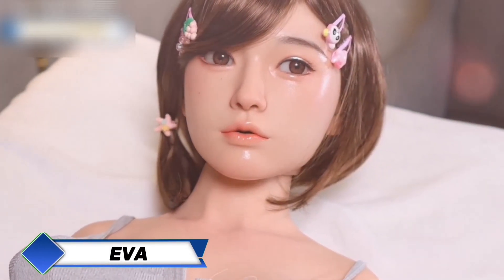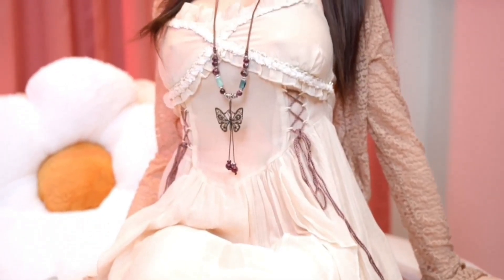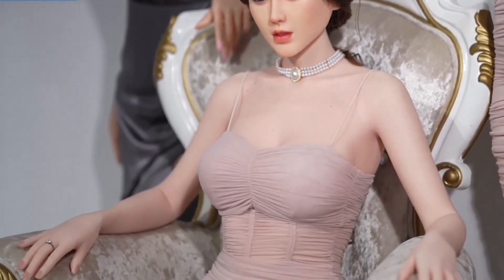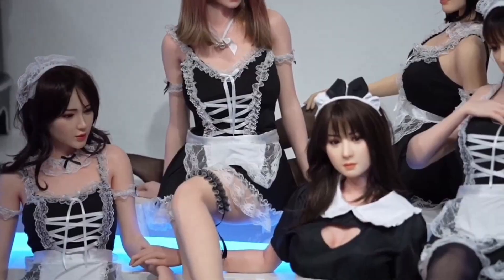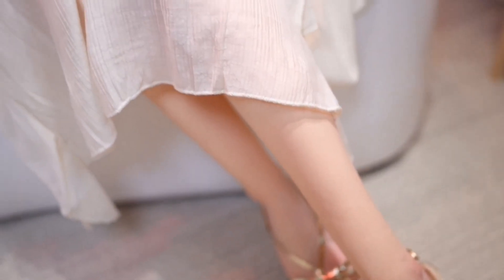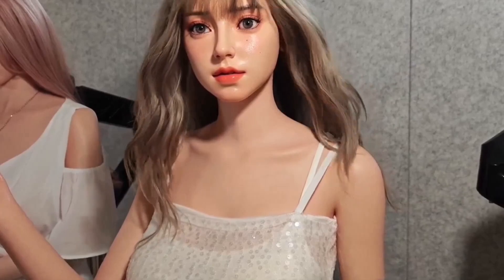EVA Robotic Doll, designed by South Korean company Son Hui on behalf of UD Doll, stands as the most realistic of the current hyper-realistic robots available today. Sculpted with painstaking anatomical detail, every chiseled muscle and skin texture is crafted to mirror real human features, creating a visually stunning and physically immersive experience. Available in heights ranging from 148 to 162 centimeters, EVA offers customizable body configurations to suit diverse preferences.